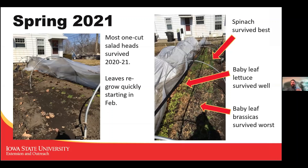Here are pictures from spring 2021. The winter between 2020 and 2021 was pretty mild and I had great success overwintering salad heads — they look small because I'd already harvested them once or twice through winter. In February they regrew and I got two or three more cuts. Spinach survived the best, baby leaf salads survived okay, and baby leaf brassicas like pak choy and baby kale survived the worst, which surprised me since those were winners in the high tunnel.